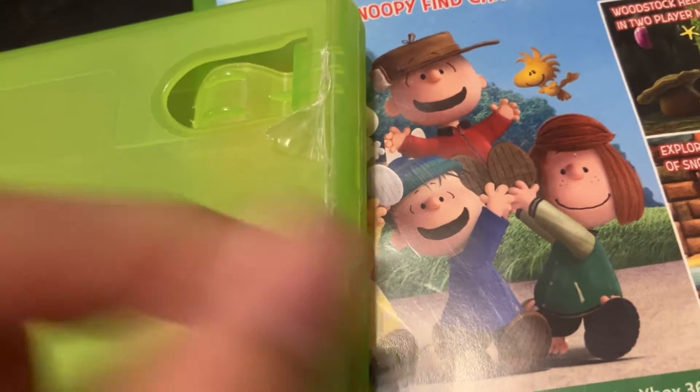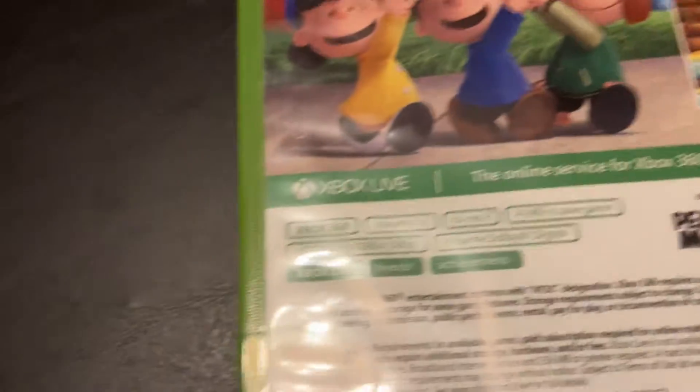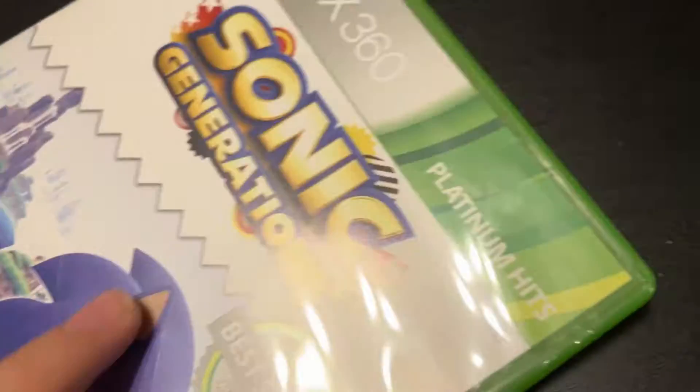Disney Infinity 3.0 Edition — disc and manual. This is the only game that still has its manual. Then Minecraft — who doesn't own Minecraft at this point. Snoopy's Grand Adventure, which I already talked about — disc. And Sonic Generations, which I'm pretty sure appears in my gaming intro — disc.